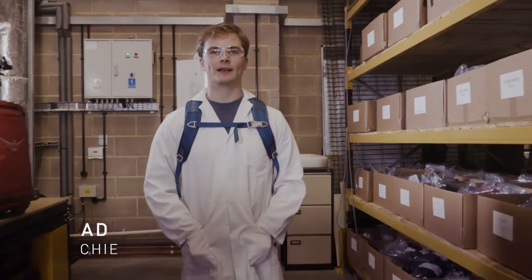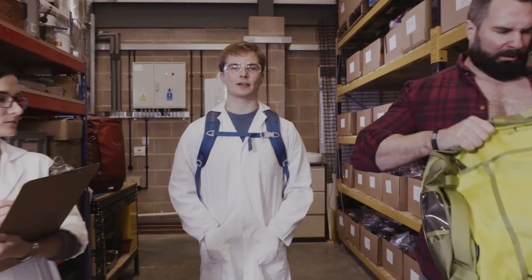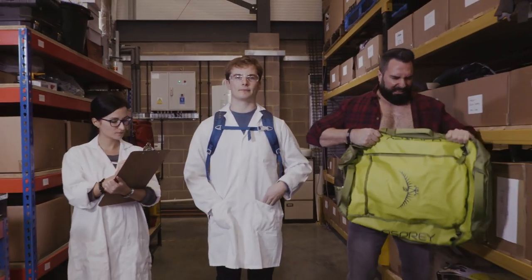Hi, I'm Adam. I'm the Chief Durability Officer here at Osprey Europe. It's my job to ensure that the Transporter packs are tough enough to stand up to a real adventure — just like this.